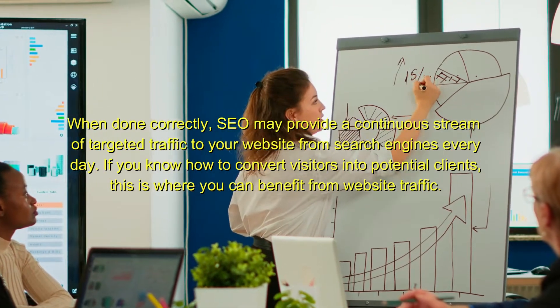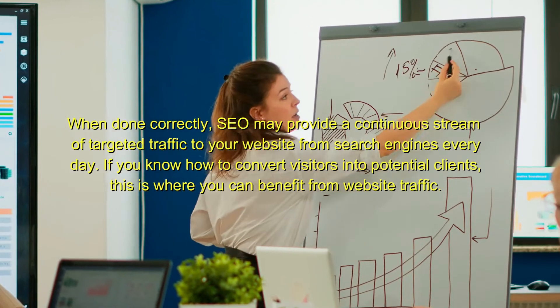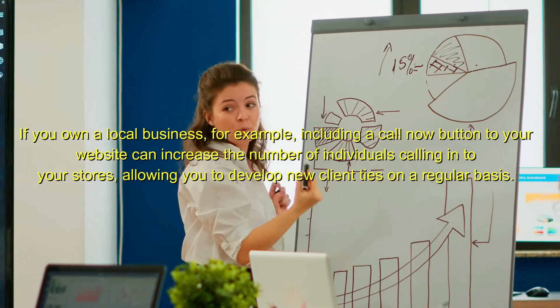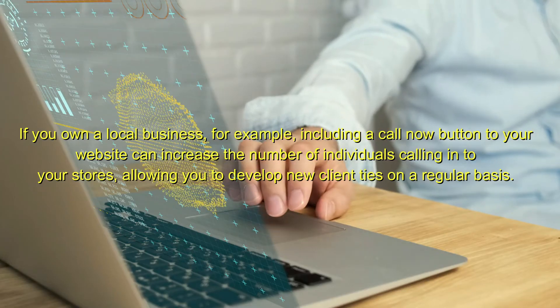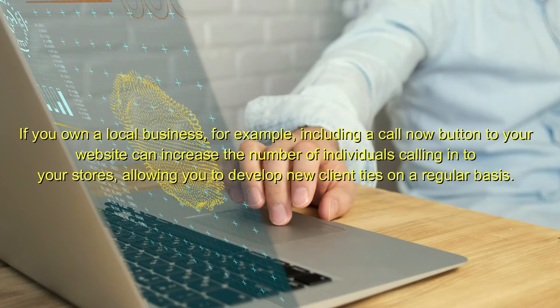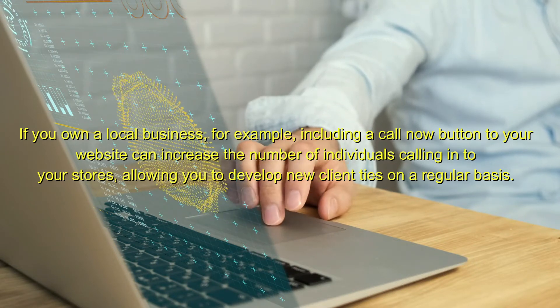If you know how to convert visitors into potential clients, this is where you can benefit from website traffic. If you own a local business, for example, including a call now button to your website can increase the number of individuals calling into your stores, allowing you to develop new client ties on a regular basis.